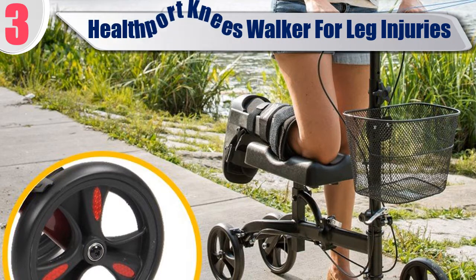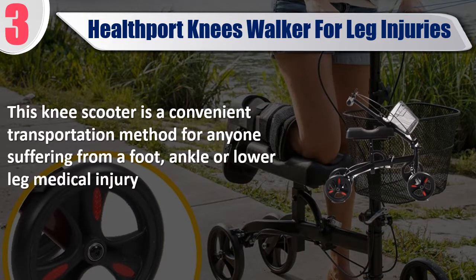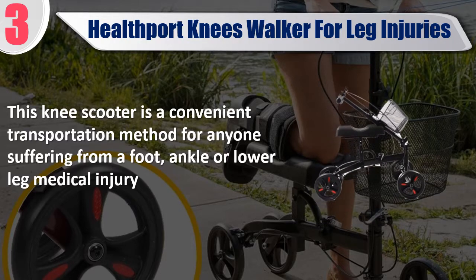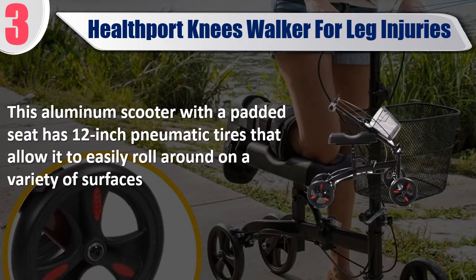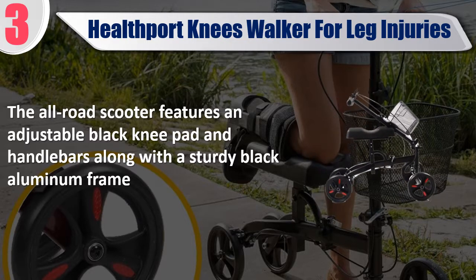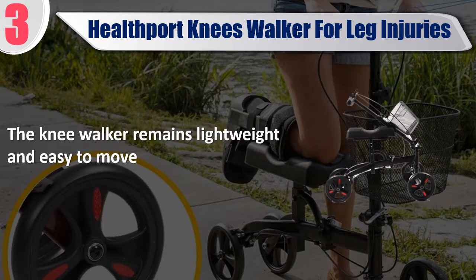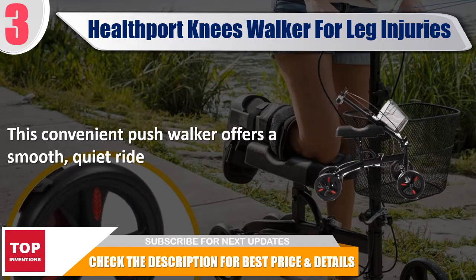Best of 3: Healthport Knee Walker for Leg Injuries. This knee scooter is a convenient transportation method for anyone suffering from a foot, ankle, or lower leg medical injury. This aluminum scooter with a padded seat has 12 inch pneumatic tires that allow it to easily roll on a variety of surfaces. The all-road scooter features an adjustable knee pad and handlebars along with a sturdy aluminum frame. The knee walker remains lightweight and easy to move, offering a smooth, quiet ride. Check the description for best price and details.